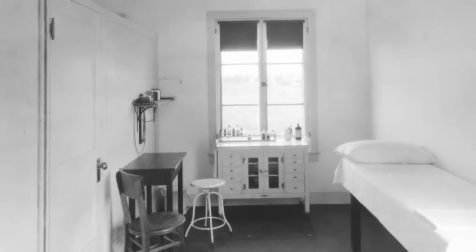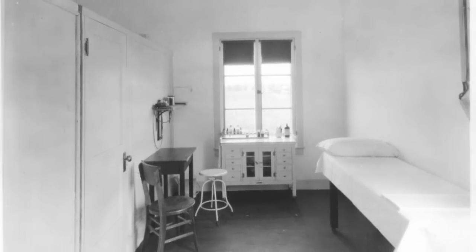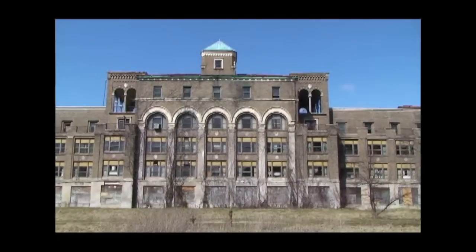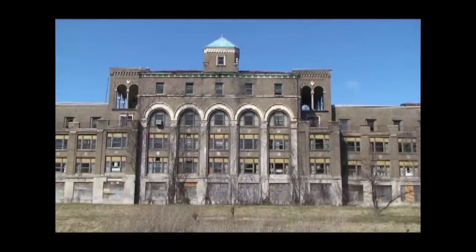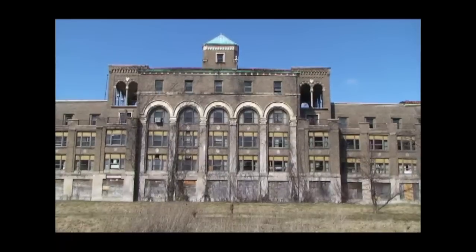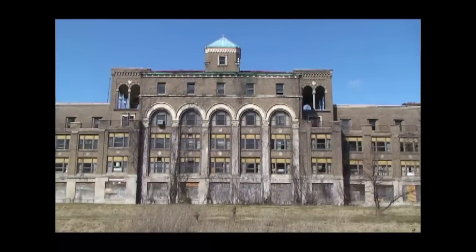Early on, the treatment for tuberculosis — one of the best cures they thought — would be the use of plenty of fresh air and plenty of sunlight. So the building was designed to provide both of those. You can see the sheer number of windows and the large amount of glass on this building. Each one of those windows was designed to open up and admit fresh air into each of the different patients' rooms, and also to admit plenty of sunlight.